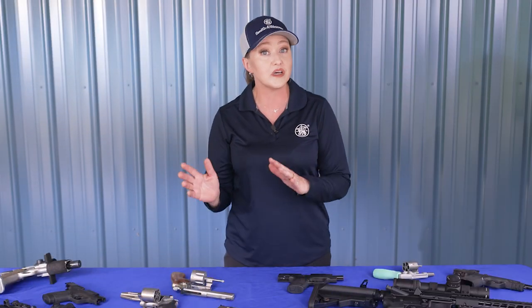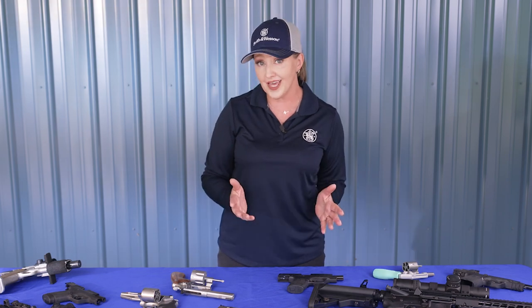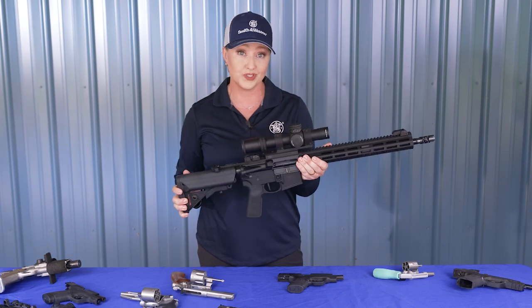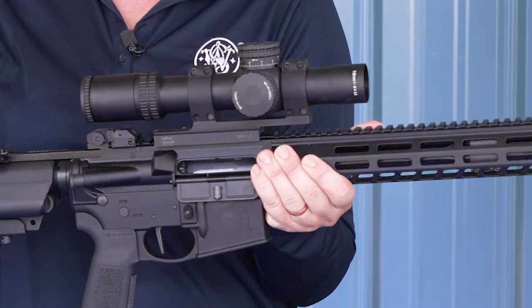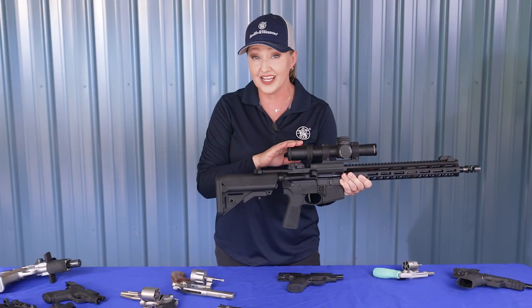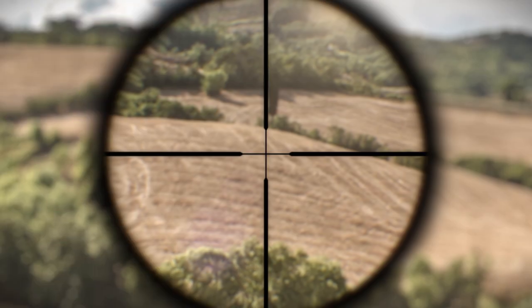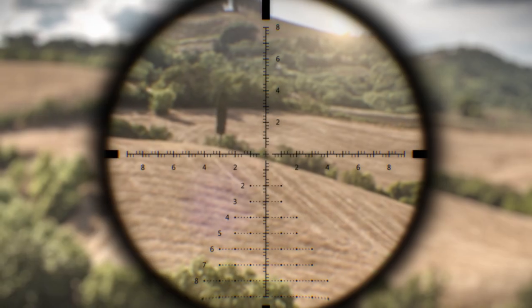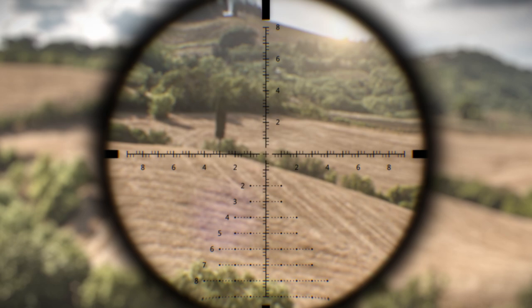Let's talk optics. Some firearms use optics as the sole sighting system, whereas others allow you to have irons and an optic sight, or even multiple optics on a gun. Talking optics can get very complicated quickly, so in this video we'll give you a bird's eye view. Magnified optics are what most people imagine when they think of a rifle scope — a tubed optic that makes the target appear closer in order to be more precise. There are many types of reticles, which is the sighting system you look at through the scope, but most commonly it's some form of crosshair. Reticles can be simple or extremely detailed to help the user make a successful shot at different distances.